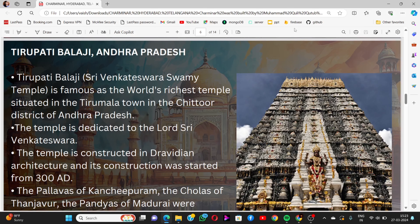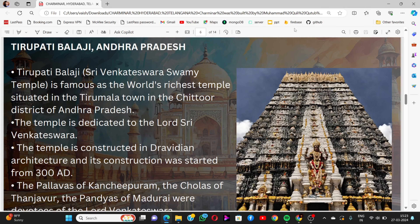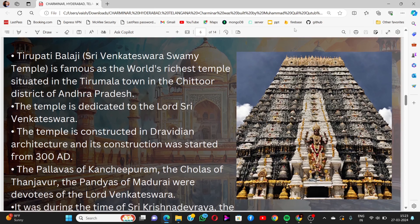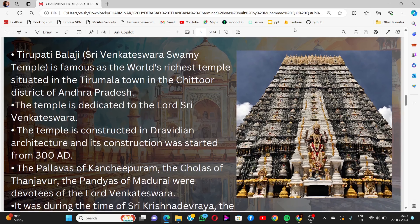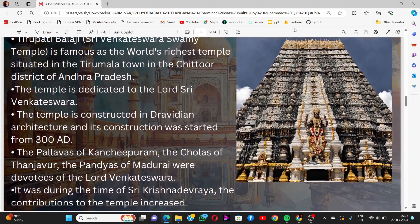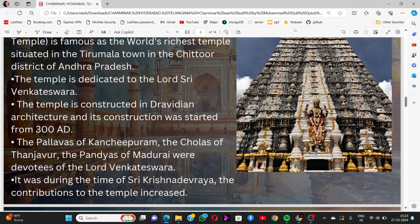We move to Tirupati Balaji Temple, located in Andhra Pradesh. Tirupati Balaji is famous as the world's richest temple, situated in Tirupati town of Chittoor district, Andhra Pradesh. The temple is dedicated to Lord Sri Venkateshwara and is constructed in Dravidian architecture. Its construction started from 380 AD.